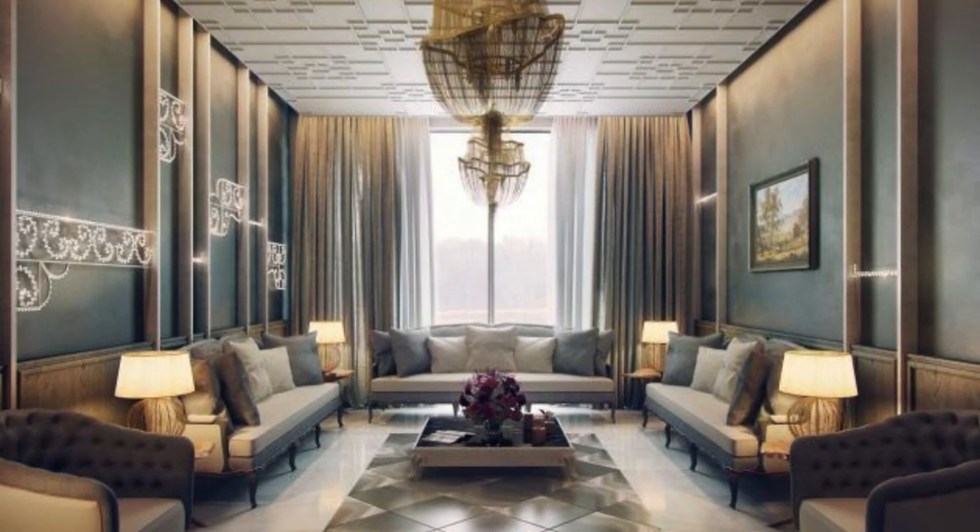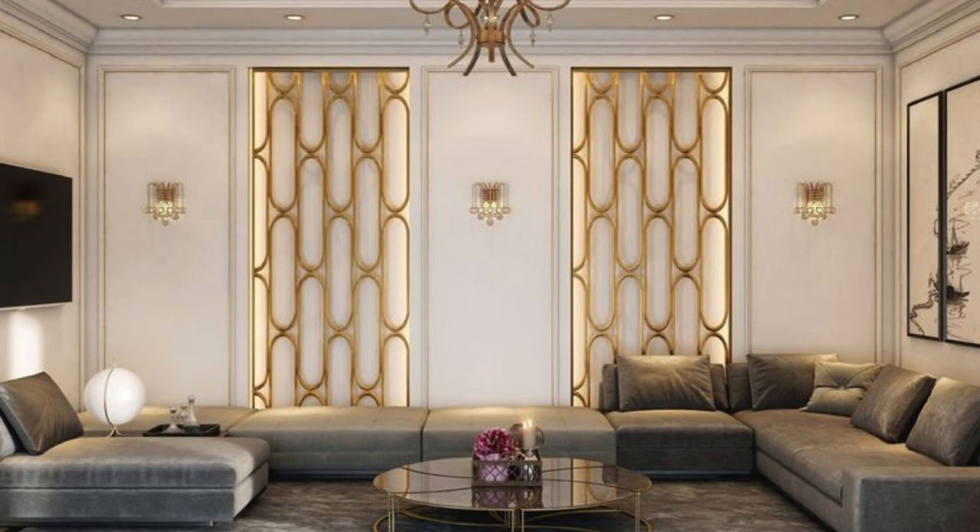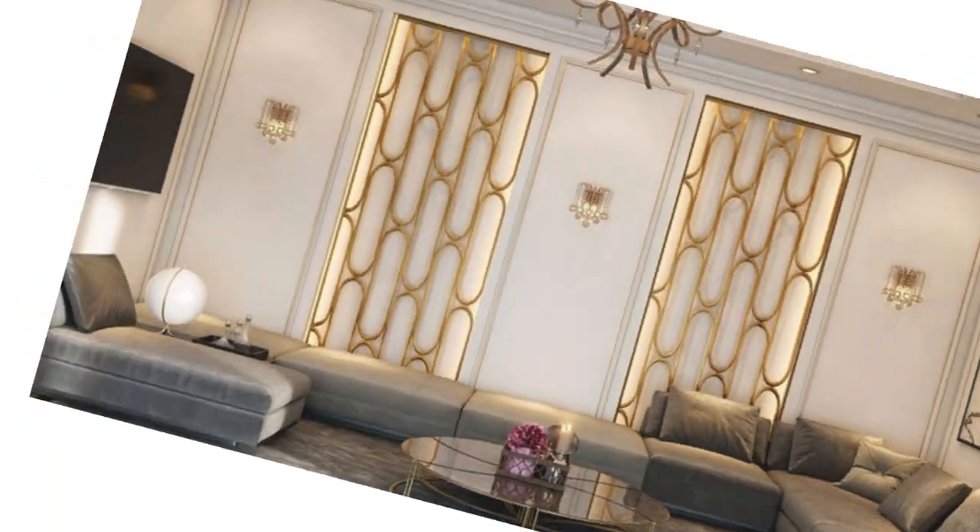Ultimately, a successful living room design is one that seamlessly combines functionality with aesthetics, reflecting the unique personality and lifestyle of its inhabitants.